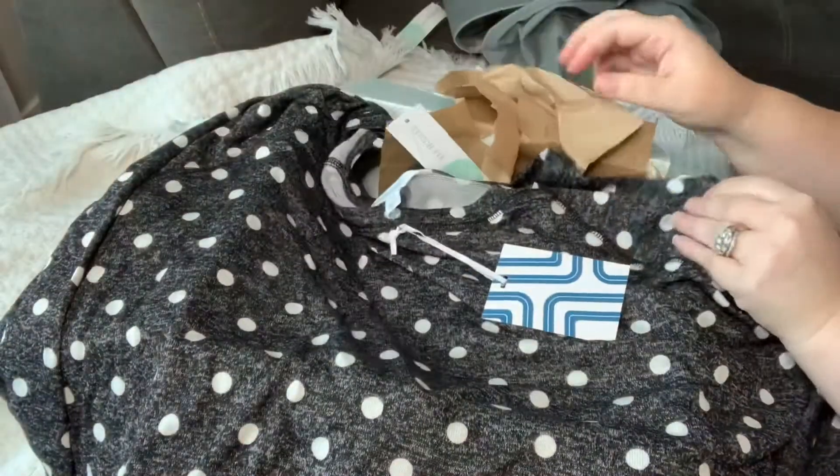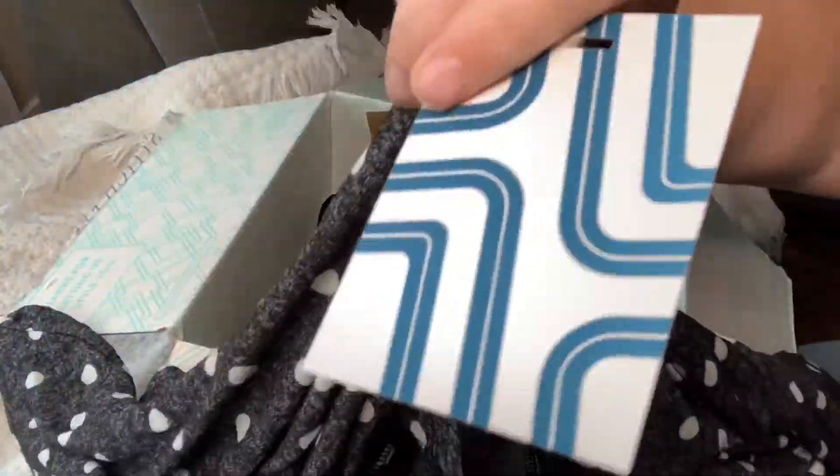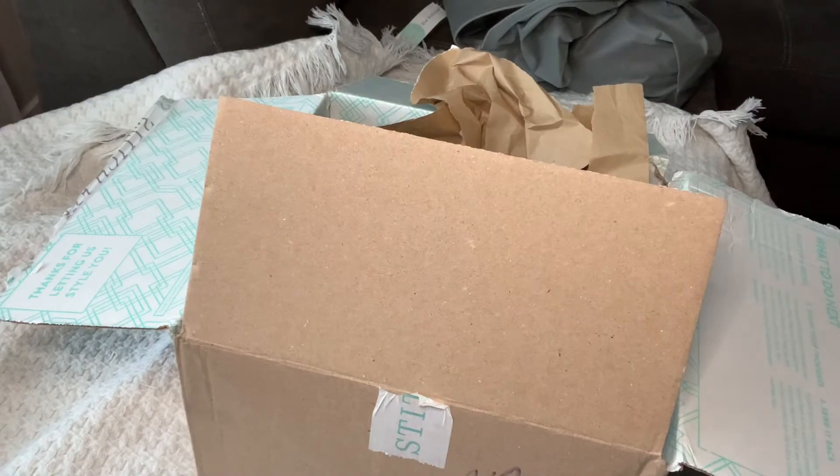This next top is a three-quarter length sleeve raglan top, and it's a 3X in dark gray. I'm a little worried it's going to be big on me, considering the style box I just recently opened, so we'll see.